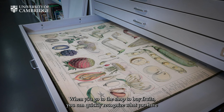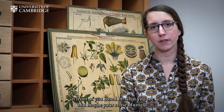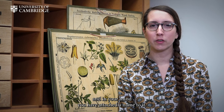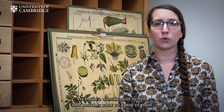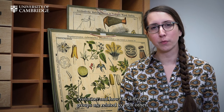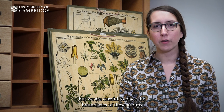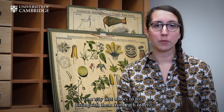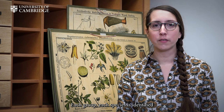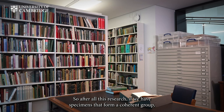When you go to the shop to buy fruits, you can quickly recognize what you have in front of you based on what you see and maybe your sense of smell. You have learned to recognize a pattern, a set of characters, and in your mind you have attached a name to it. And this is what taxonomists do. We build a classification system that matches what we know of plant evolution and how the different groups are related to each other, but we are careful to place the boundaries of these groups in a way that allows us to distinguish them from each other. Each group, each species, is identified by a set of characters that is unique to it.